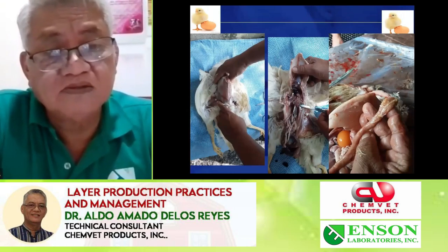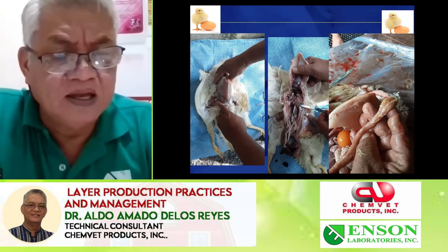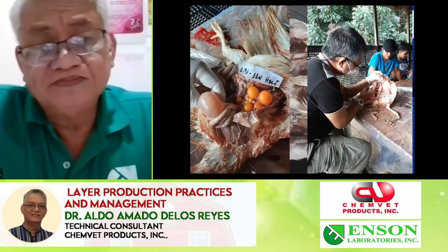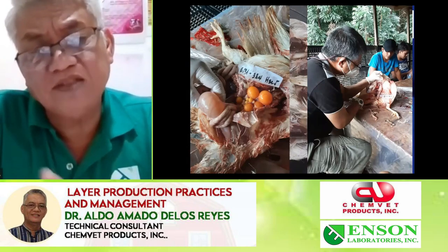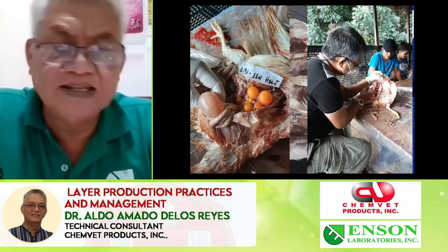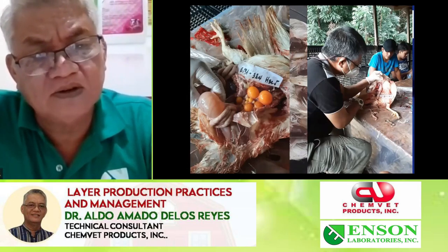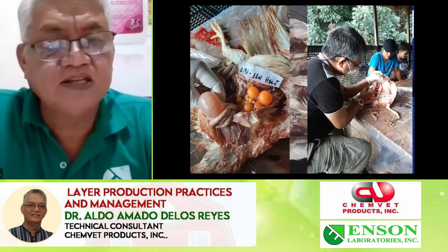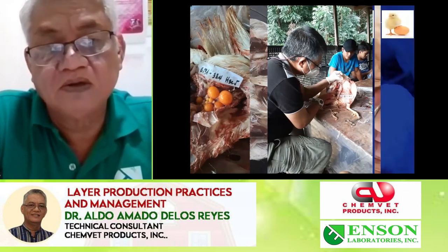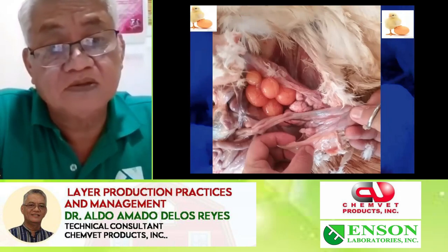Continuous checking of the flock during laying — some will have tapeworms, so we need to apply Praziquantel, Pantel, and Levamisole generic. Some people don't understand that the egg follicle count should be around 8 to 9 during peak. At yellow-colored follicles during laying, you should count only 7 because they lay every week. A bird at 33 weeks with only 6 eggs shows poor production. Pale eggs with only 5 follicles at 33 weeks also indicates poor production.